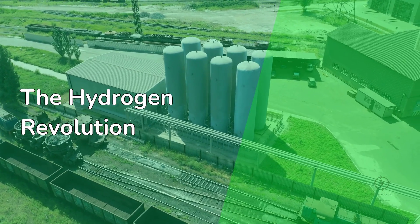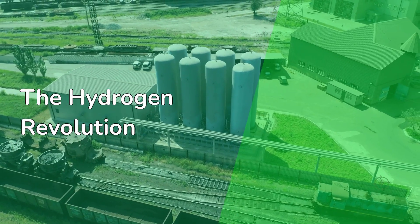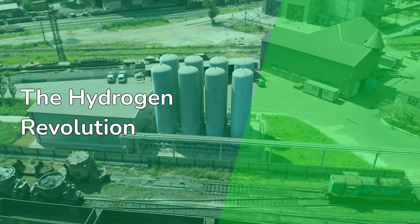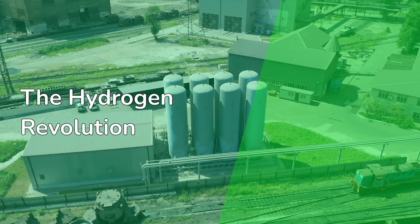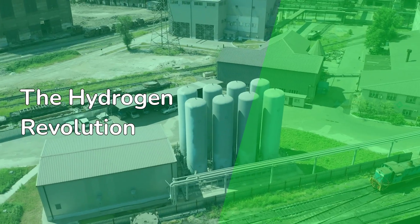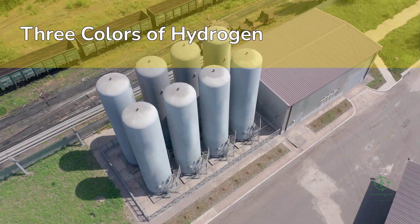This is the global hydrogen supply chain — an industrial ecosystem quietly being built to rival the scale and impact of oil. Today we're diving deep inside it: how hydrogen is produced, stored, and transported across continents, and why this supply chain could redefine the economics of the 21st century energy transition.